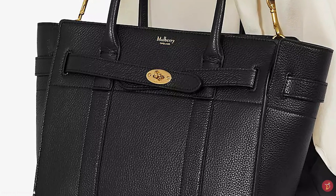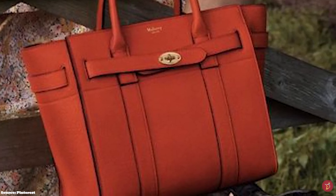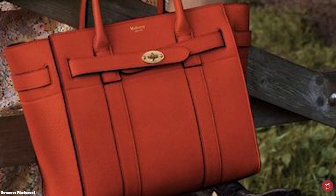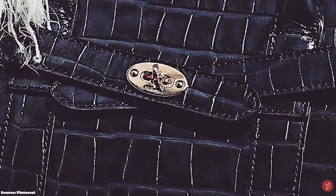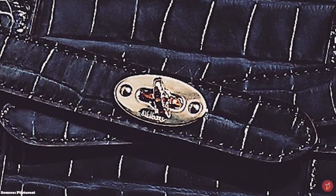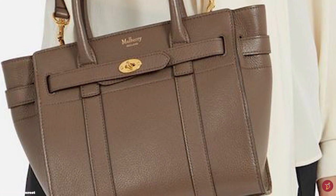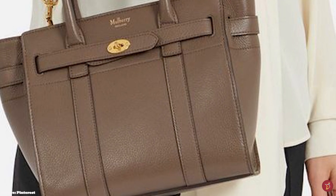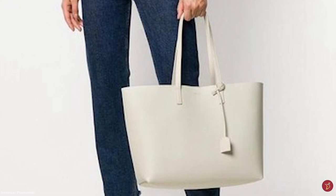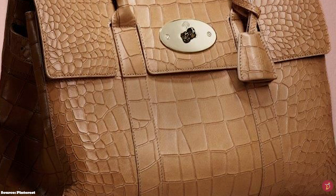The Mulberry Bayswater Bag has a classic flap with a signature Postman Mini Lock closure mechanism, long shoulder handles, metal feet and an adjustable side strap for extra room. It opens up to a soft brushed interior with one main compartment, one internal zip pocket and two internal slip pockets, stamped with the Mulberry label on the inside. The Bayswater adds an air of sophistication and works especially well for professional women seeking a smart, practical accessory.